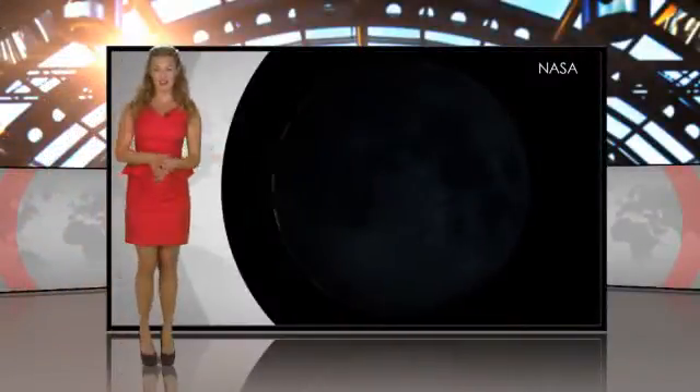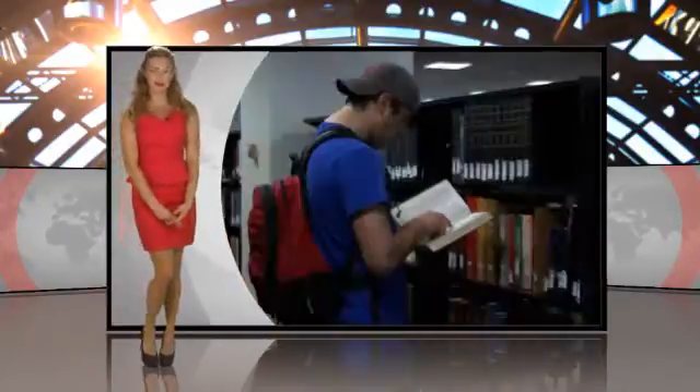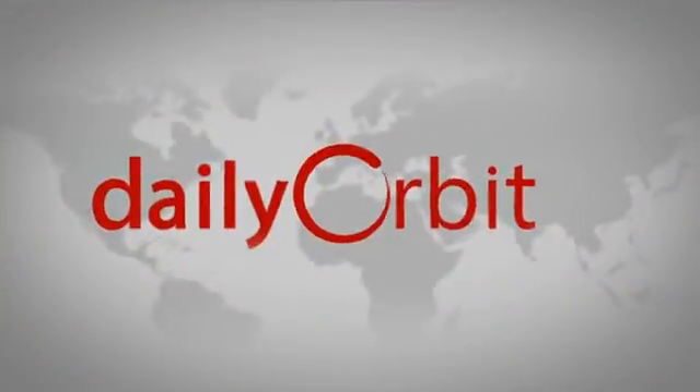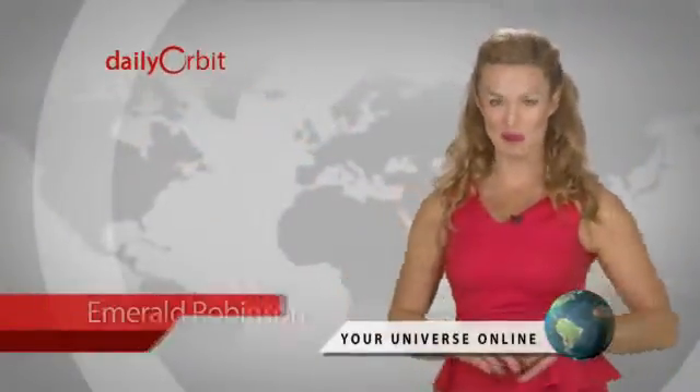What's happening on the dark side of the moon? Cracking the case of Europa, the rhyme and reason behind rhythm and reading, and give me some sugar on the Daily Orbit. Hello and welcome to the Daily Orbit, I'm Emerald Robinson.